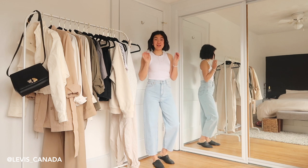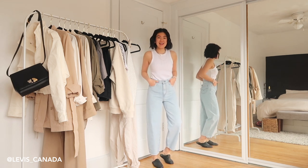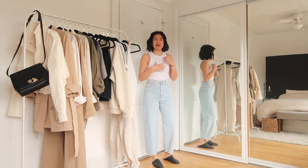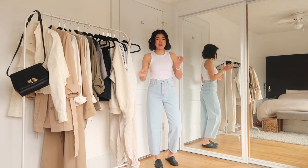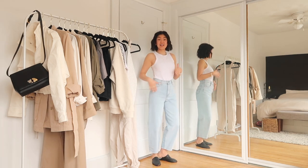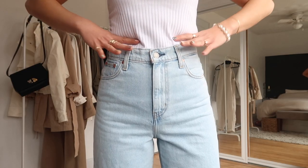Now we're going to be talking about the Levi's balloon jeans. They are the new style that Levi's has launched this year for women and they are so fun. I had first heard 'balloon jeans' and I was like, I don't want to look like a balloon. I'm wearing a size 25 — they are a hundred percent cotton and the inseam for these ones is 26 inches, which is why they are quite cropped on me. I think they are going to be so fun for spring.